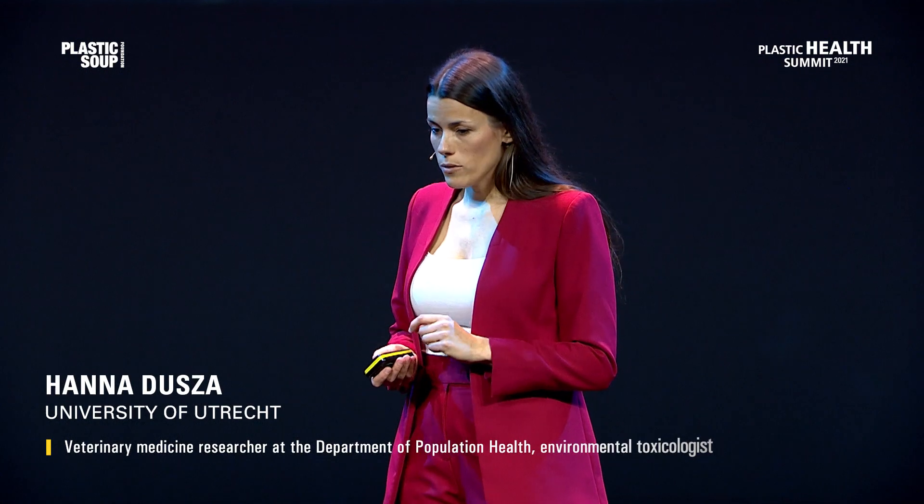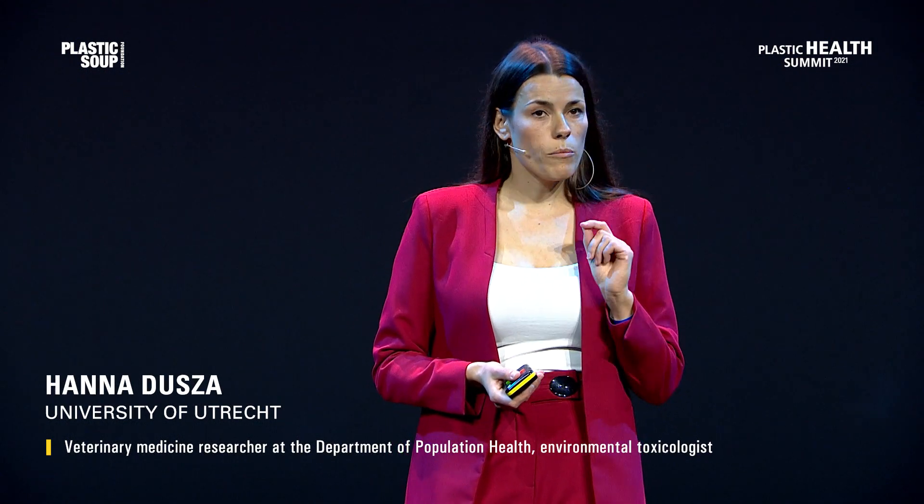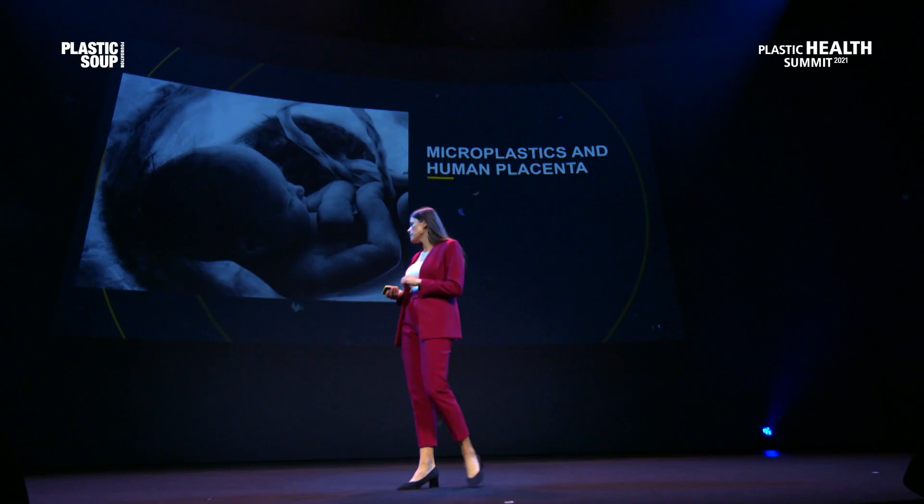It's a big pleasure to be here in such a beautiful venue. I'm very glad that I can talk to you about our very important and urgent research on microplastics during pregnancy — exposure to microplastics during pregnancy.